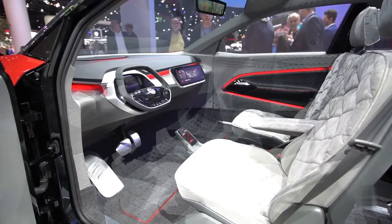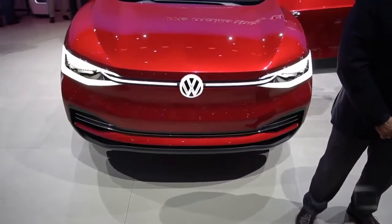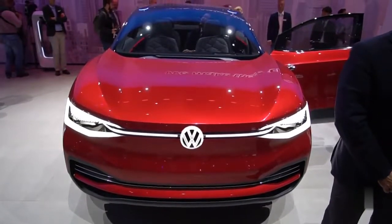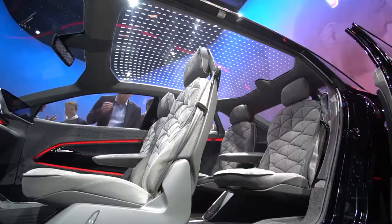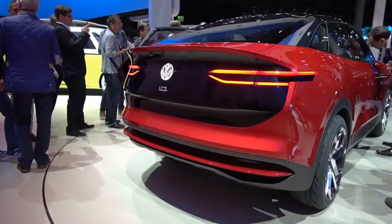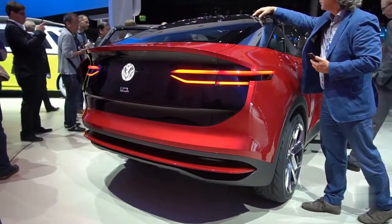And speaking of autonomy, the ID Cross is designed to be fully self-driving. The car is packed with high-tech sensors, including laser scanners on the roof, ultrasonic sensors, cameras and even a radar. The steering wheel can fold inside the dash, leaving the driver to sit back and relax. But there's a catch — full self-driving mode won't be available at launch. The tech just won't be ready in time.